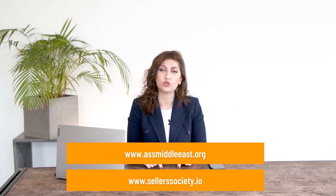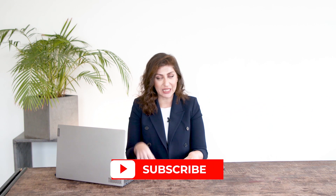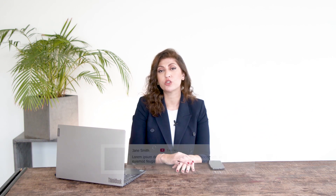Thank you so much for watching this video. Make sure you check our website assmiddleeast.org as well as our software sellerssociety.io. Subscribe to the channel if you haven't already. Leave me a comment in the comment section below — which one was your favorite tip, and which one are you going to be implementing when looking for your next product? I'll see you in another video with more information. Bye!